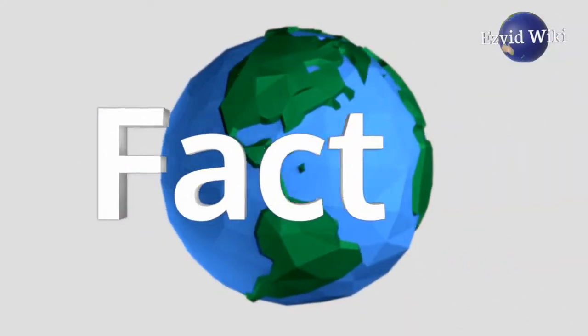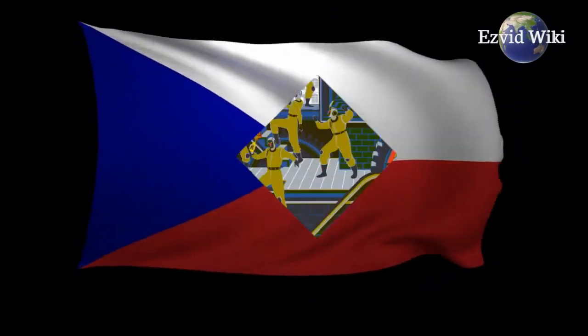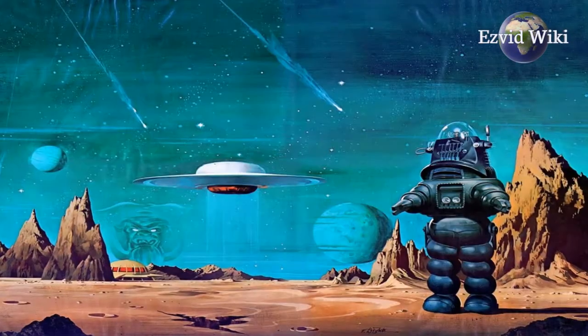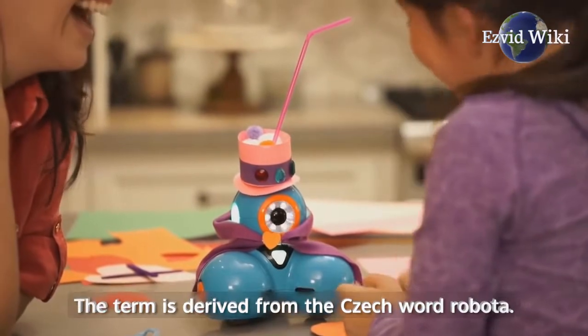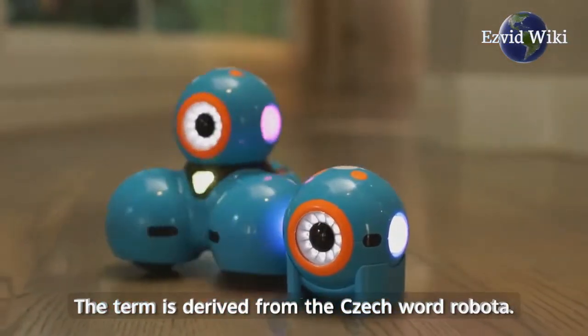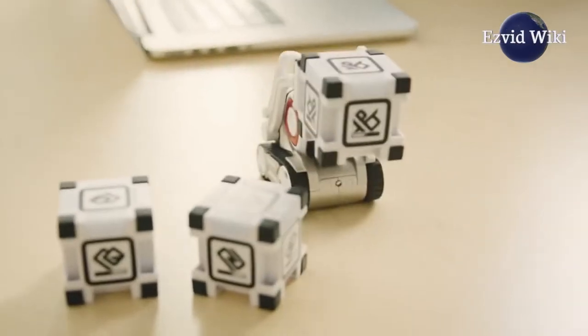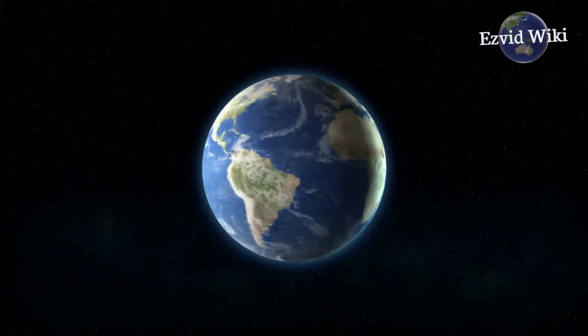Fact number 1. The word robot comes from a Czech play called R.U.R., which stands for Rossum's Universal Robots. The 1920 sci-fi piece used the word to refer to artificial people. The term is derived from the Czech word robota, meaning forced labor. Robot gained popularity in languages around the world, displacing older words like automaton and android.